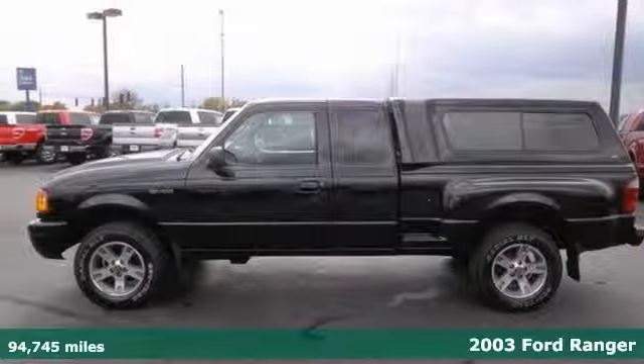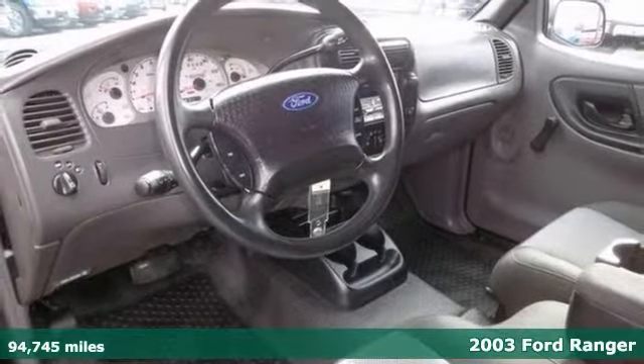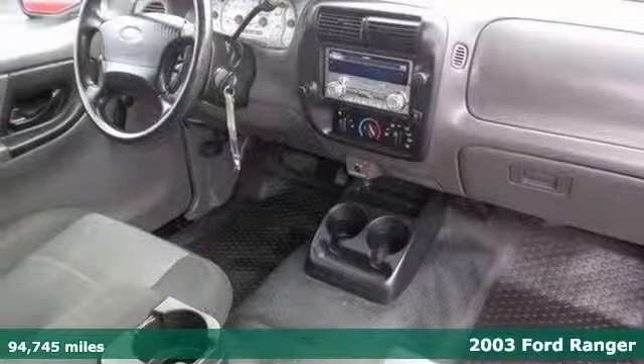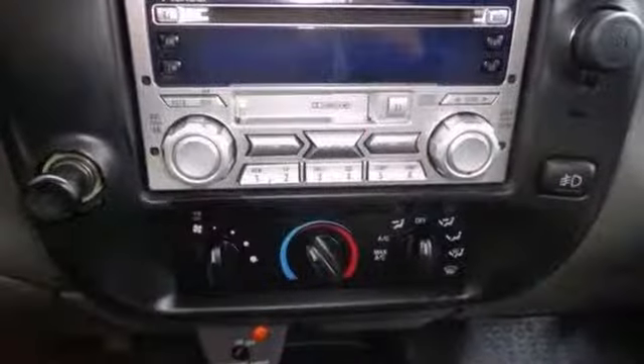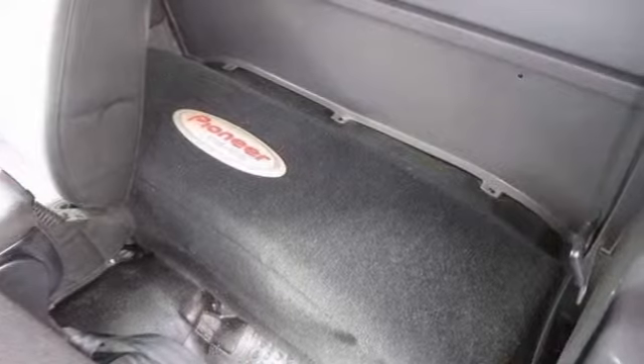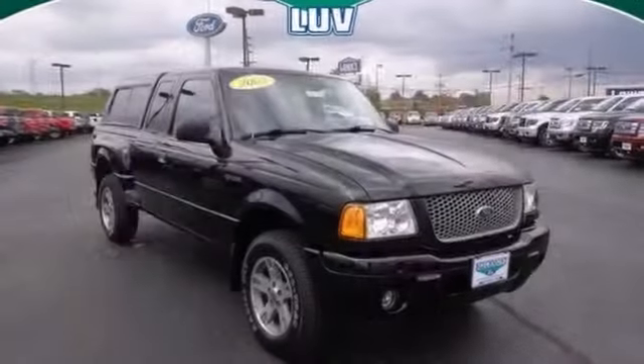Put down the mouse, because this stunning 2003 Ford Ranger is the do-it-all truck you've been looking to find. Climb into this Tremor Edition truck and be impressed by the low mileage number staring back at you. This baby's life is just getting started. Come in for a test drive today.